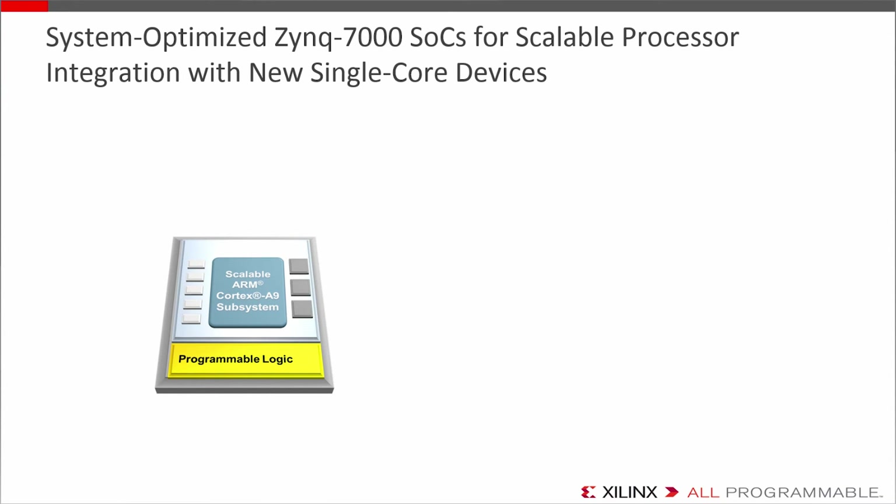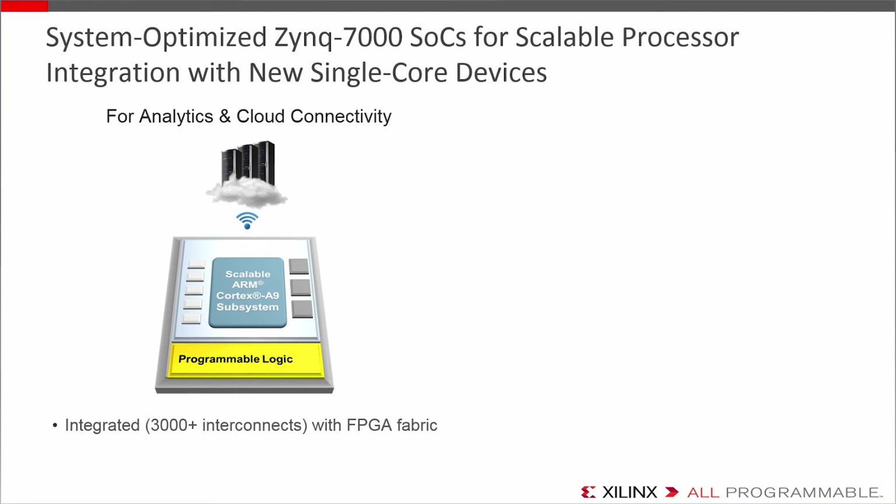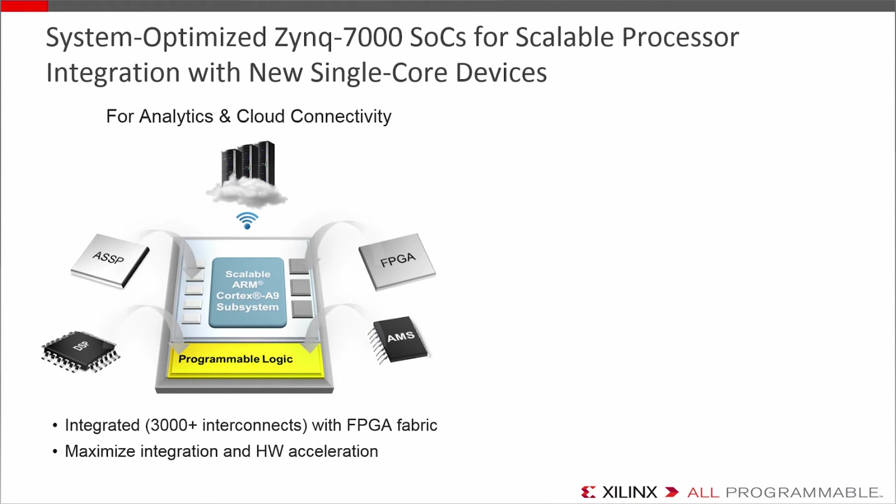But if you need a robust processor that's ARM class, that can run Linux applications with rich software stacks, Zynq is likely the family of choice. It's a complete ARM processing subsystem with a Cortex-A9, on-chip memory, and hardened peripherals — the best family in the portfolio for heavier analytics and secured cloud connectivity. The key thing about Zynq is the tightly integrated FPGA programmable logic through virtually 3,000 interconnects — more connectivity than you'd ever get from a chip-to-chip implementation. It gives you the most integration in the portfolio, performing ASSP, FPGA, DSP, and even AMS multi-chip functionality onto a single device.